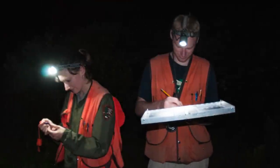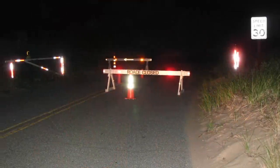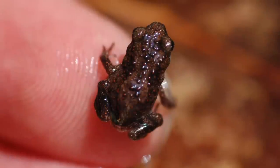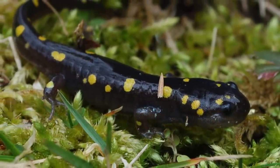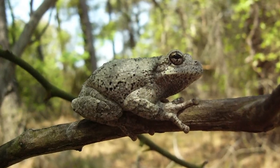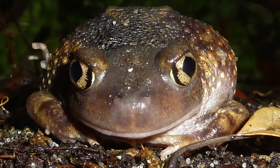Monitoring anurans tells us the status of their populations in the park. It also helps park resource managers protect them during their annual migrations and ensure that critical habitat is maintained for future generations of frogs, toads, and other wetland-dependent species. Continued monitoring will enable the seashore to determine if there are any trends in the status of these ecologically important animals.